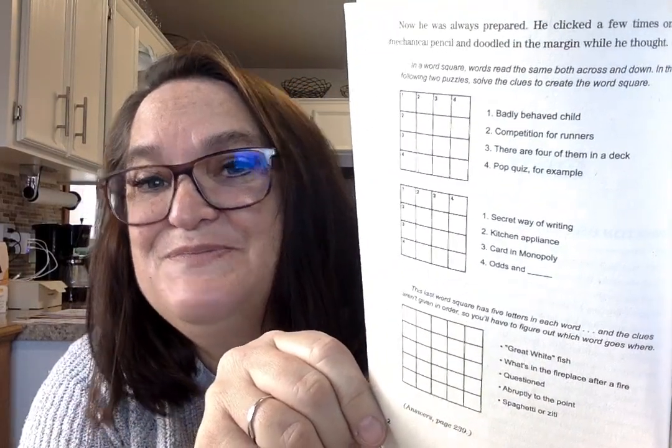And we've gotten to a puzzle. So if you have your puzzler's packet, you can go to the first set of puzzles and you'll see squares like this. When you're ready, I'm going to read the directions — you can pause if you need to. In a word square, words read the same both across and down. In the following two puzzles, solve the clues to create the word square. The first clue says: number one — badly behaved child. So a child that's usually naughty or whining and complaining. It's a four-letter word. Once you know that four-letter word, you would write it going across and then use that top letter and write it down.